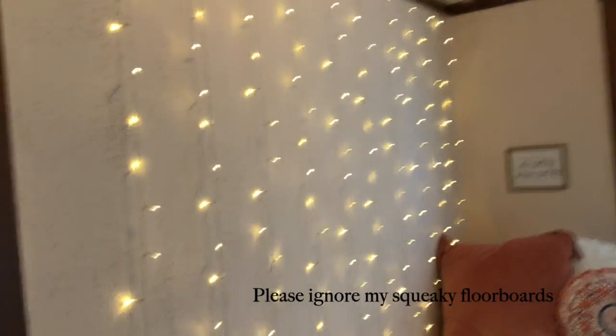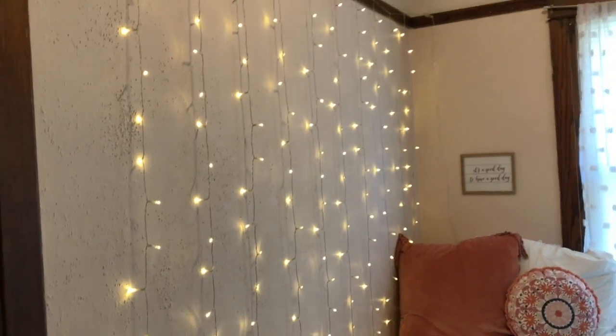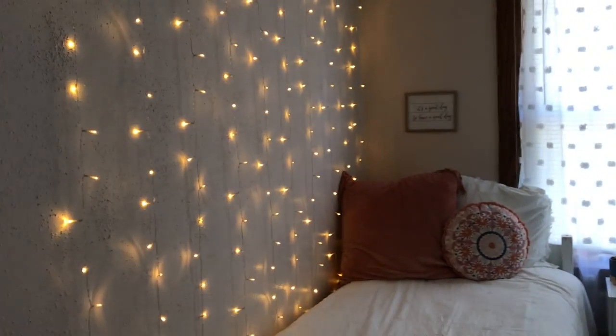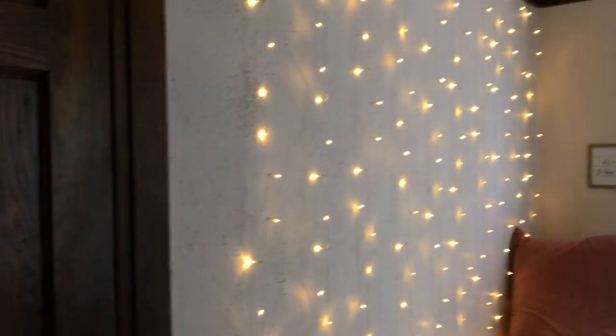These lights I got from Amazon and I recommend them so highly — I think they look so pretty. With the lights off, it just gives such a nice glow. I love having them on when I journal at night. I think it looks so pretty.